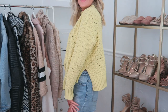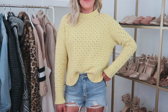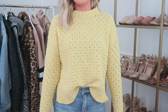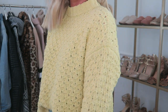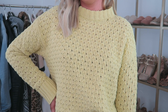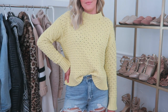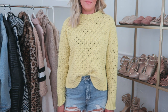Moving on to Target — this yellow sweater has been one of my favorite sweaters that I've purchased lately. It comes in a few different colors and I feel like it runs true to size, however I have seen a lot of other bloggers on Instagram buy it in a much larger size for a baggier fit, which looks really cute as well. It's super soft and quite thick but I feel like it's going to be a really great transitional sweater into spring and summer.